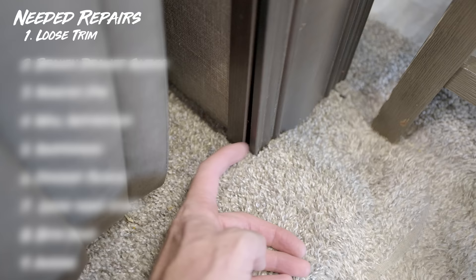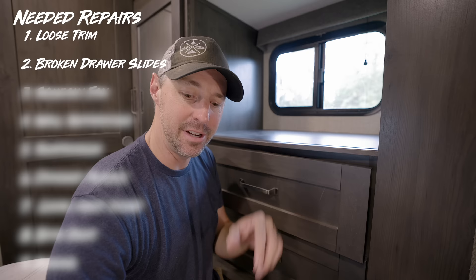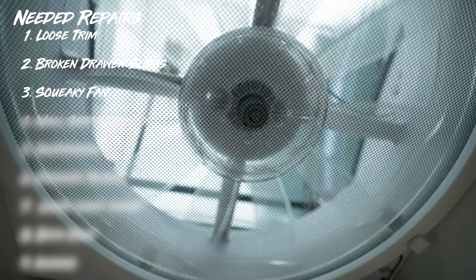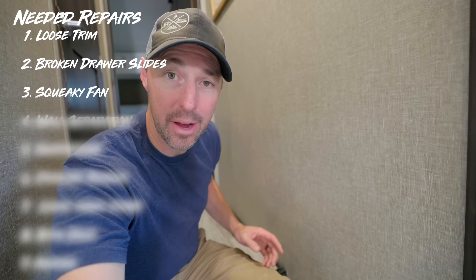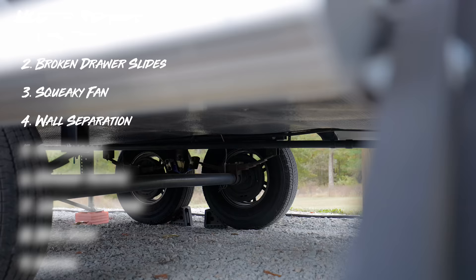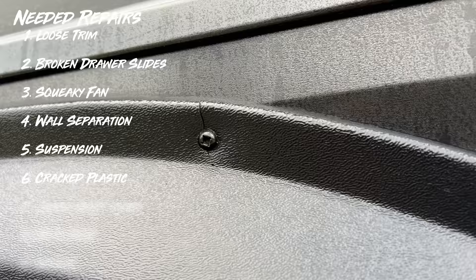This first one could be really simple — we have some loose trim. But there's more. This drawer will be our representative for all the drawers that are starting to fail and losing their marbles. This one's my wife's favorite: the squeaky fan. It's like having crickets on demand. And the wall was separating here — I did a quick temporary fix and still need to fix that permanently. Our suspension needs a little help, and the plastic on the outside is starting to crack from sun exposure. But to be honest, this is an RV we've been living in full time for years.